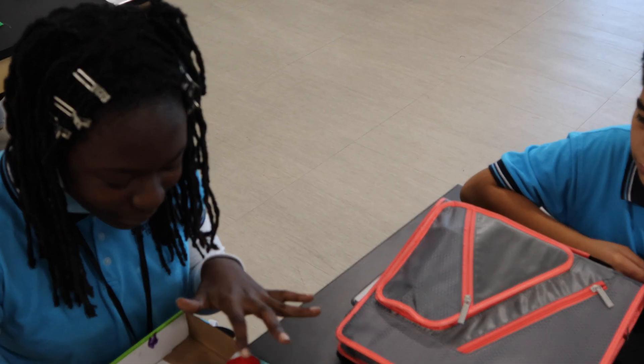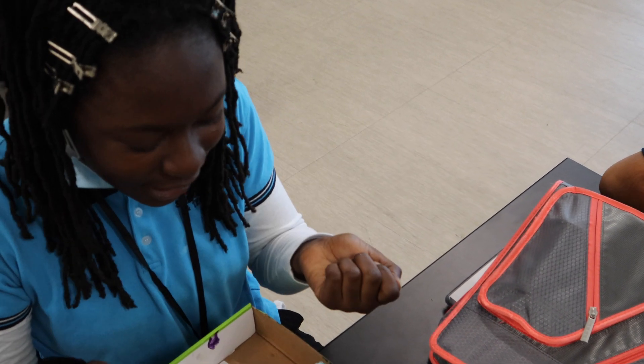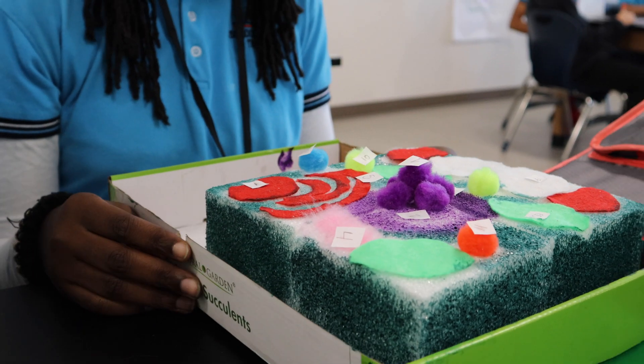I put glue all over it so they would not be so flexible and stuff. And then I put more glue on it, and then I used pom-pom balls for the nucleus.